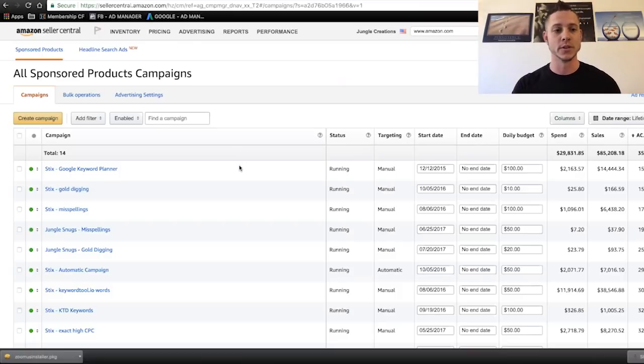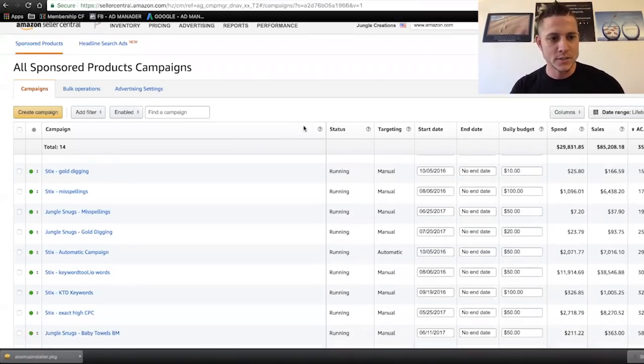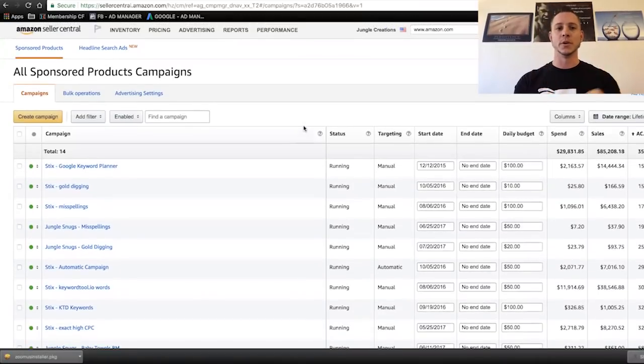We are not going to do anything high level today. Greg and I are really going to take you literally inside of one of Greg's accounts. He's been kind enough to share it, and we're going to do this as if it's completely from scratch. So we're not going to use any of his search term report data. We are going to build these campaigns as if there was literally no data — this was a brand new product. You can replicate these same methods no matter what your product is.